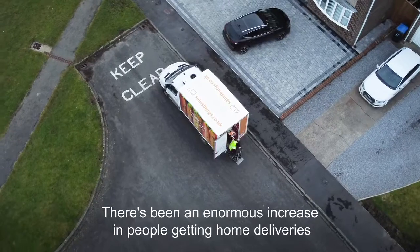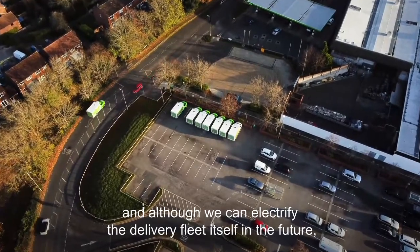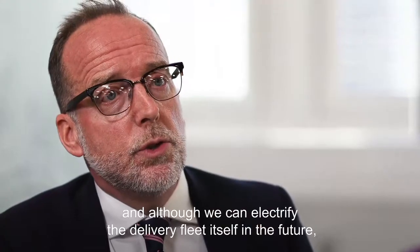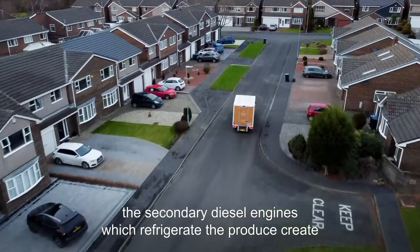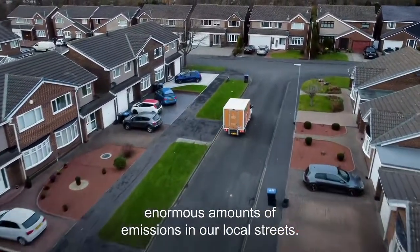There's been an enormous increase in people getting home deliveries, and although we can electrify the delivery fleet itself in the future, the secondary diesel engines which refrigerate the produce create enormous amounts of emissions in our local streets.